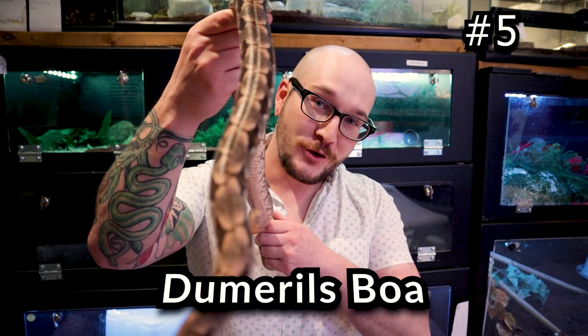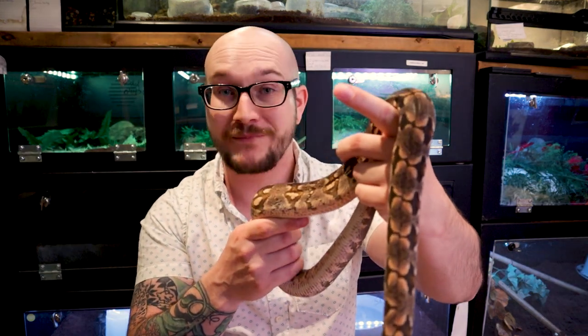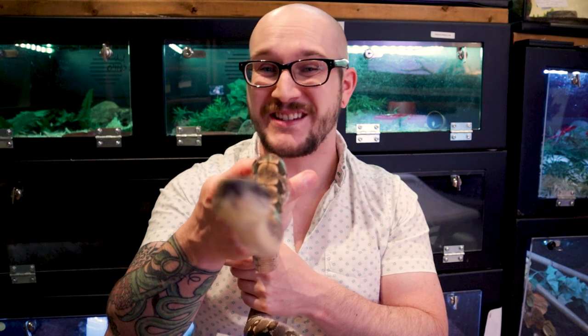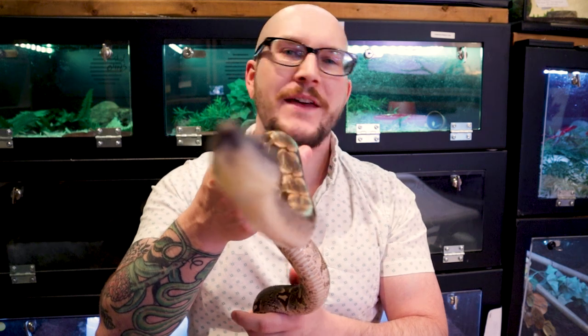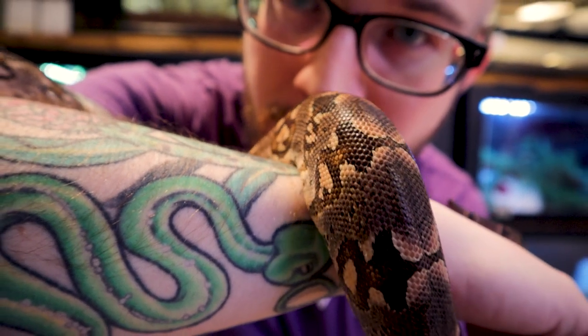Let's start off with number five, and what's becoming a channel favorite — the Dumeril's Boa. This is Cubone, the Dumeril's Boa. She's a female about a year old or so, and Dumeril's Boas are quite a bit smaller than red tails or common boas. These guys are going to get to a maximum of about six and a half feet; between four and six is pretty average. Females get a little bit bigger, and they have this amazing pattern. While you're holding them, they look absolutely beautiful. When it comes to handling, Dumeril's Boas doesn't really get much better than this.